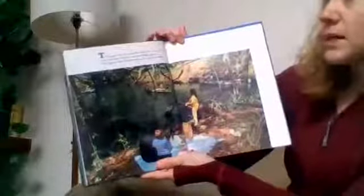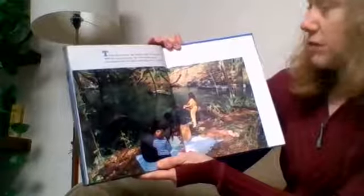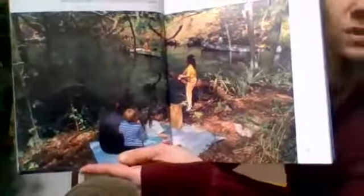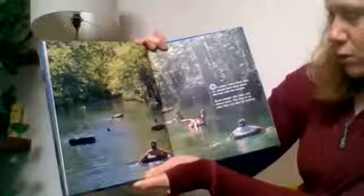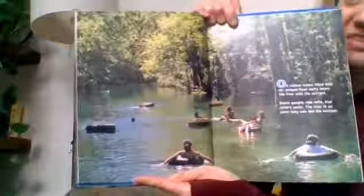Thirsty and hungry, the family stops for a picnic after the busy morning. Crystal watches people paddling by in canoes and others lazily floating down the river on rubber tubes. Some people ride rafts and others swim — the river is so clear they can see the bottom. That might be a little different from our Michigan rivers, which are pretty muddy and cold this time of year. But later in the summer you might have an opportunity to get out and enjoy some of the rivers and streams in our watershed.